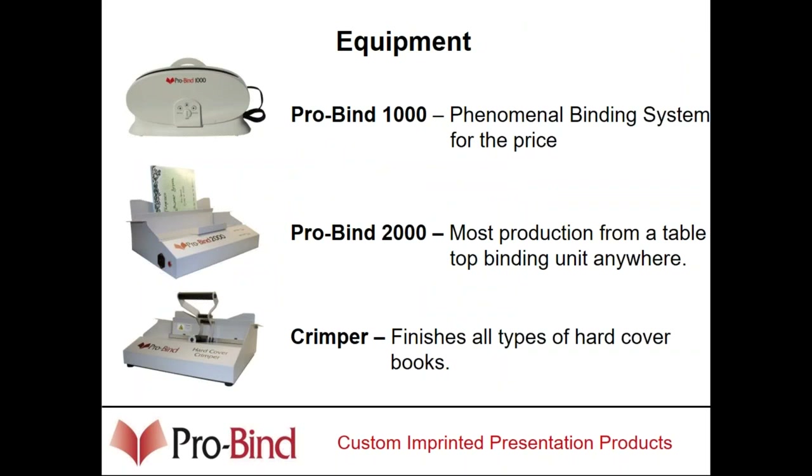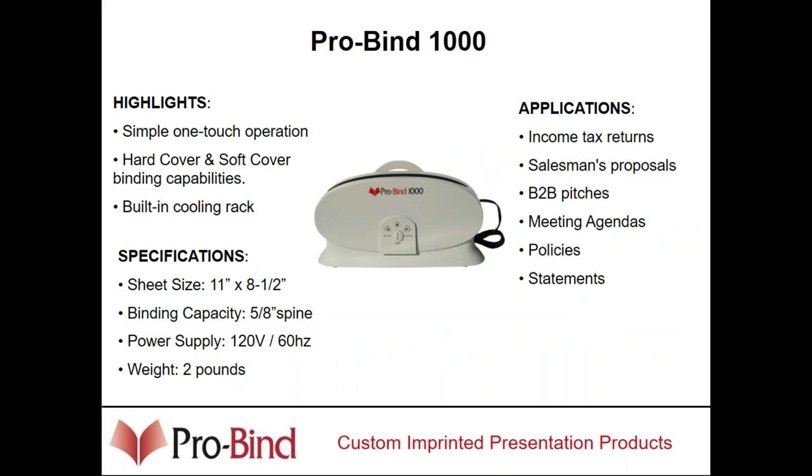Equipment-wise, we actually manufacture about four pieces of equipment: the ProBind 1000, ProBind 2000, a hardcover crimper, and we offer a stapler and stapler table as well. Our ProBind 1000 is the smallest unit — a small tabletop unit that has the capability of binding both hard and softcover books. It will do binds up to five-eighths of an inch, which is approximately 125 sheets of 20-pound bond copy-type paper.